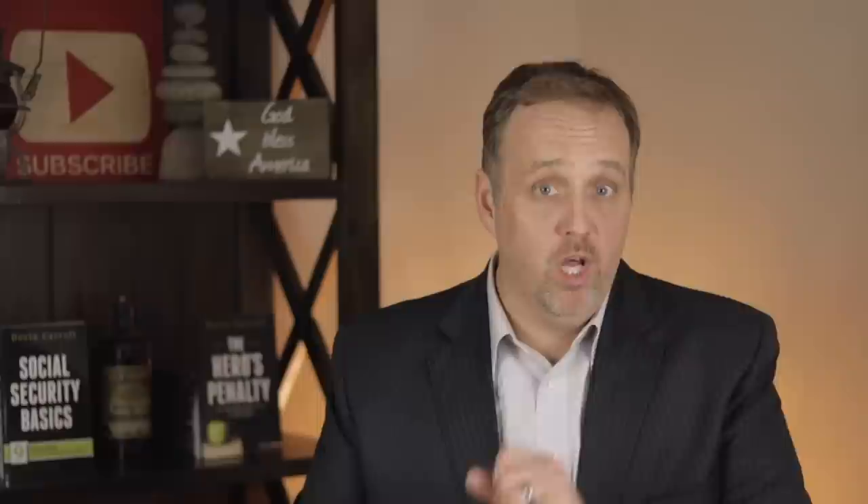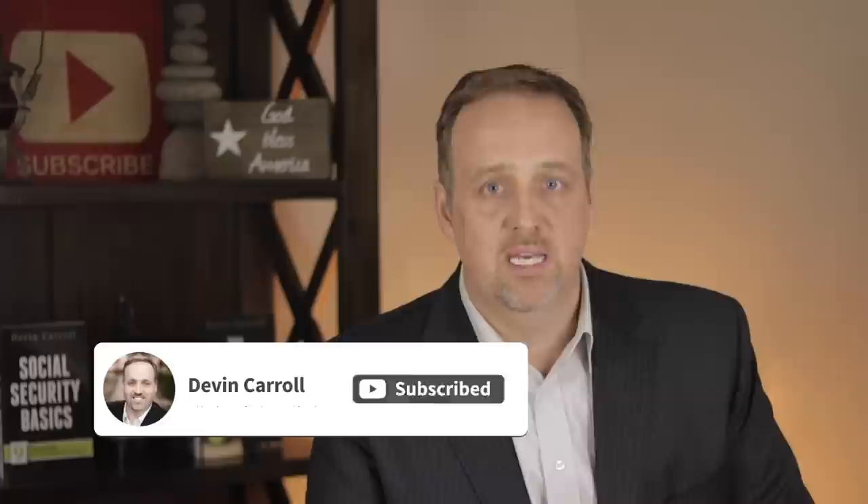I'm Devin. On this channel, I break down Social Security and make it easy to understand. If you want to understand these rules and use them to your advantage, this channel is for you, so be sure to subscribe and click that notifications bell so you won't miss anything. Hitting that like button is always greatly appreciated. So let's jump into this.